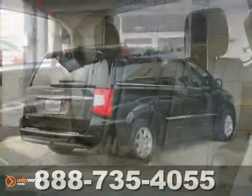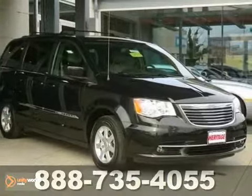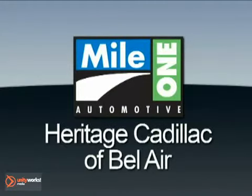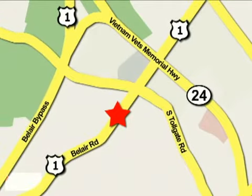It's a one owner, sure to be a favorite among our more informed buyers. Stop in for your test drive today. Mile One Heritage Cadillac of Bel Air is conveniently located at 716 Bel Air Road in Bel Air.